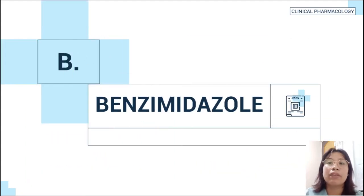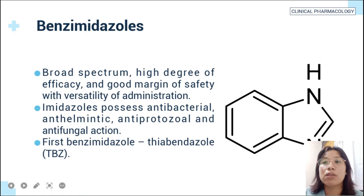The second example of antinematodal drugs is the benzimidazoles. Benzimidazoles have broad-spectrum, high-degree efficacy and a good margin of safety with versatility of administration. Imidazoles possess antibacterial, anthelmintic, antiprotozoal, and antifungal action.